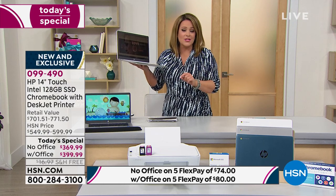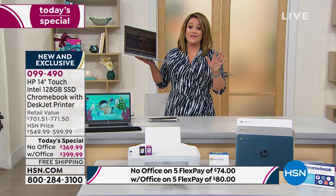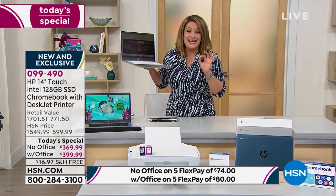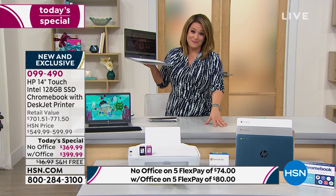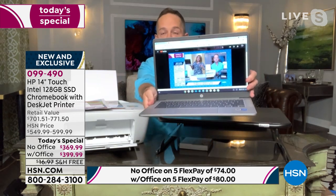Item number 099-490, finest value of the day, lowest price of the year for this bundle. For those who love to stream: I'm going to show you what streaming looks like. This is HSN right now — no buffering, no waiting, no pausing. I'll close the computer and open it again; it's on an all-metal stand. When the computer opens back up, streaming is instant — not pausing, not buffering.